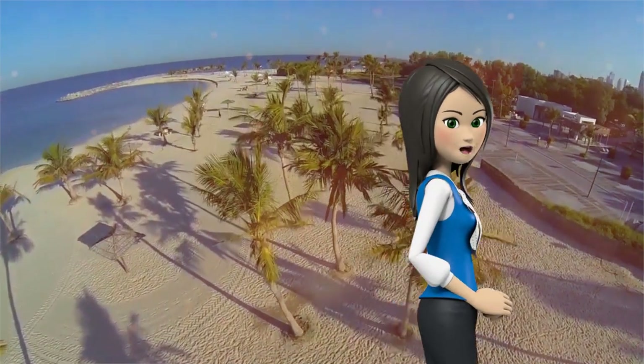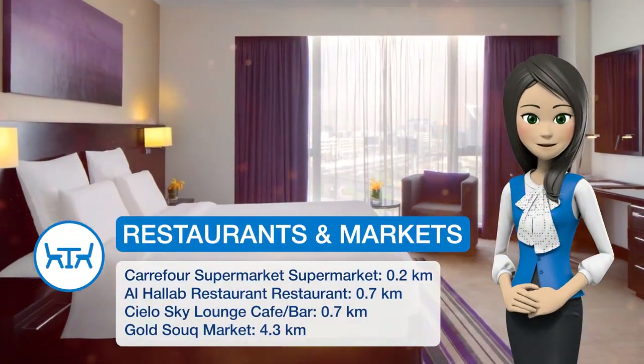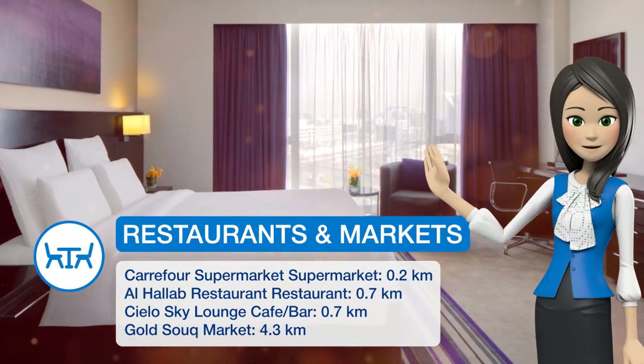Medley offers live cooking stations featuring international cuisine. At La Fabrique, guests can relax at the sports bar while enjoying live sports.